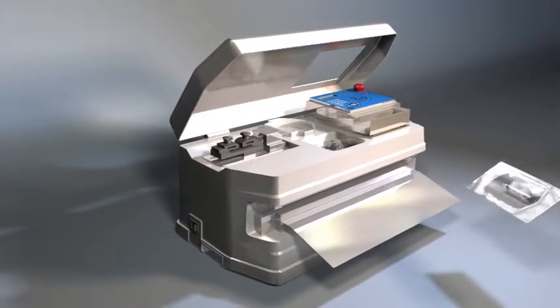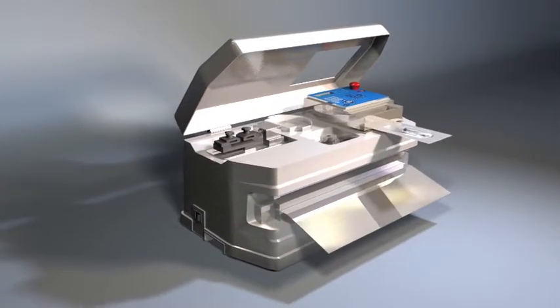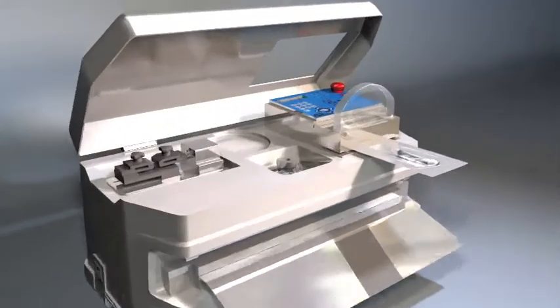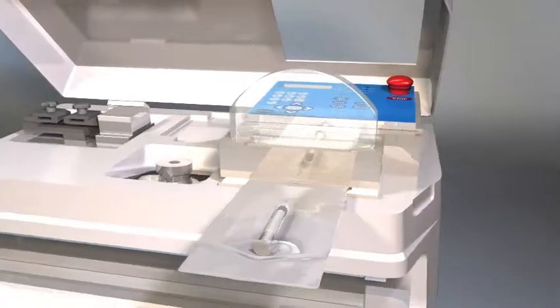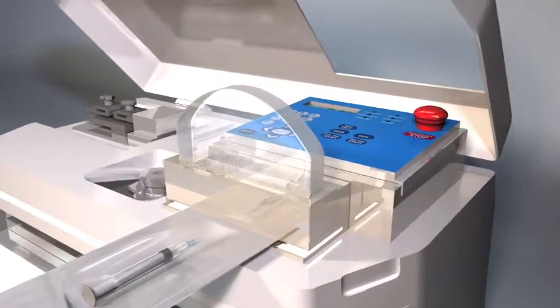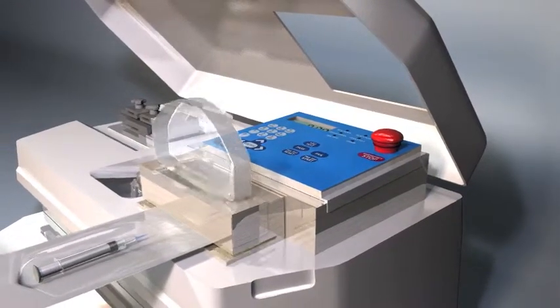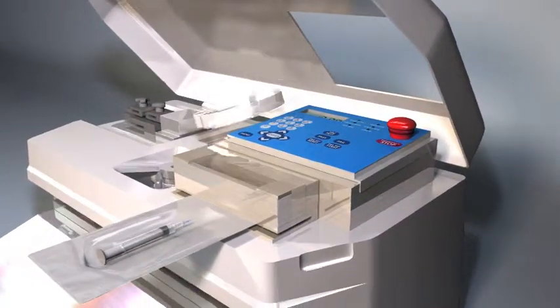After the sealing process, operators can visually inspect the integrity of the seal by utilizing our integrated view system. This system incorporates a 3x magnification lens in concert with a low angle of light at a specific lumens rate, visually revealing possible seal integrity issues that may warrant further investigation.